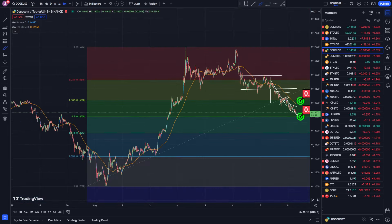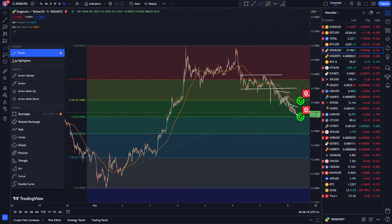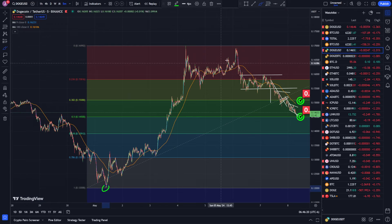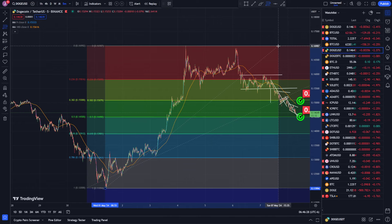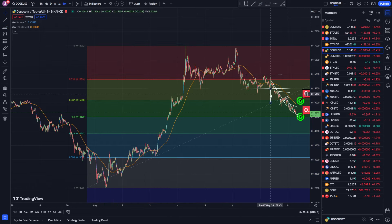I'm looking at the Fibonacci retracement from this small trend right here — the bottom of this small run to the top of this run. I got the Fibonacci retracement levels using the Fibonacci retracement tool, dragging from the bottom to the top — that's where I'm getting those levels. If we switch over to the Coinbase chart...